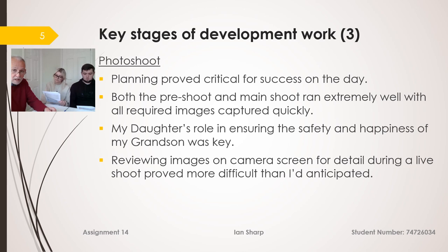The photo shoot itself worked extremely well — I got all the images I required quite quickly on the day. My daughter's role in ensuring the safety and happiness of my grandson was key. I did however find that reviewing the images on screen for detail during the live shoot was more difficult than I anticipated.